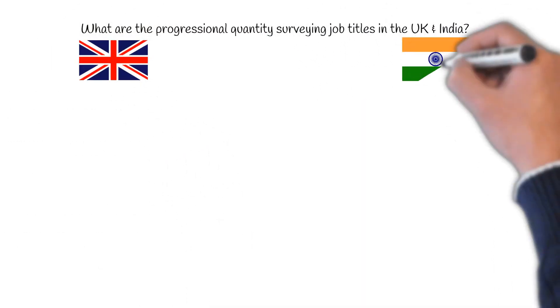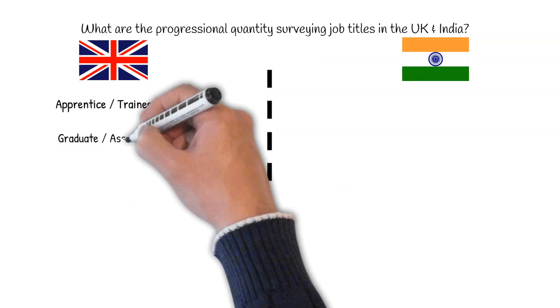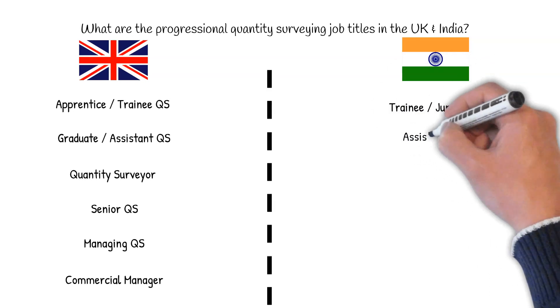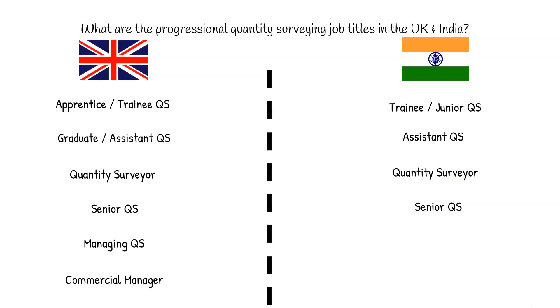Let's start with the Quantity Surveying titles. In the UK, the usual route is Apprentice or Trainee QS, Graduate or Assistant QS, Quantity Surveyor, Senior Quantity Surveyor, Managing Quantity Surveyor, and Commercial Manager. In India, the career route of a QS is similar to most other countries. Their role starts as a Trainee or Junior QS, they move on to become an Assistant QS or QS, then Senior QS, after that Contracts Manager, and finally Commercial Manager.